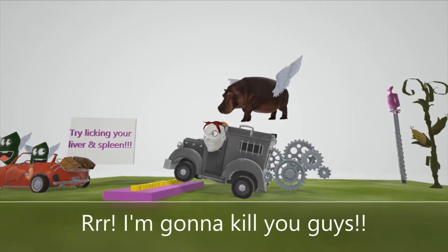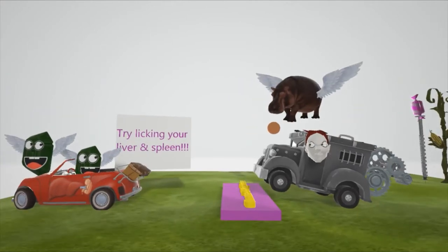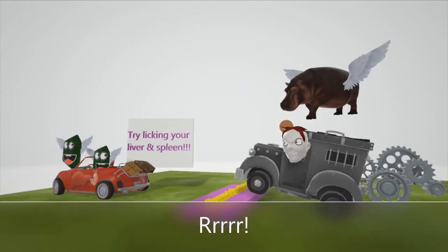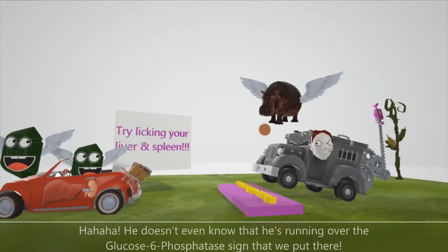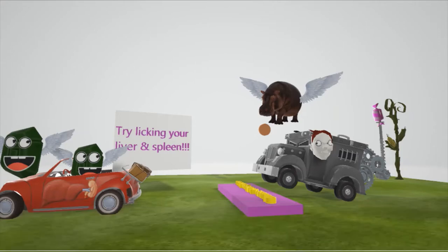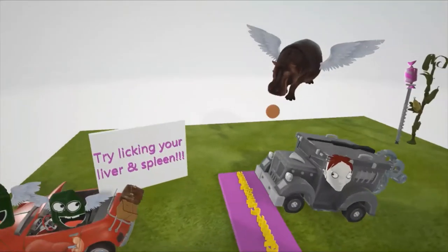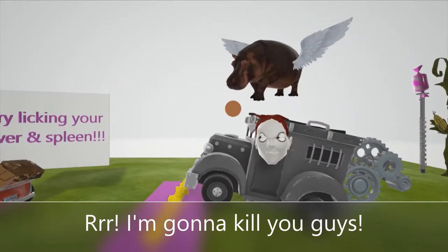I'm gonna kill you guys! He doesn't even know that he's running over the glucose-6-phosphatase sign that we put there. I'm gonna kill you guys!